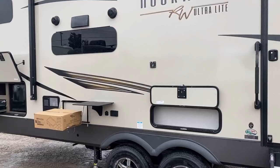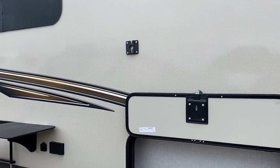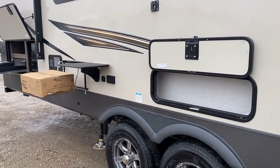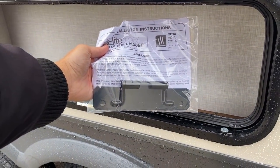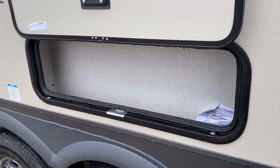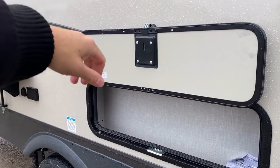That little mini bracket is an outside TV hookup — should you choose to get an extra TV, you can mount it there. And behind the fireplace, since this doesn't have a televator, there's an extra little pocket — not massive, but enough that you could put your picnic table supplies there and it would work pretty well.